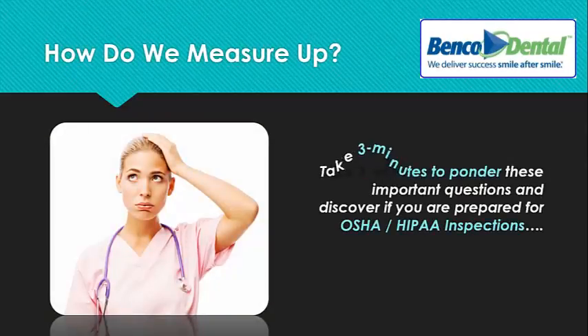Let me invite you to take three minutes to ponder these important questions and discover if you're prepared for OSHA and HIPAA inspections. Let's take this quick eight-question quiz.